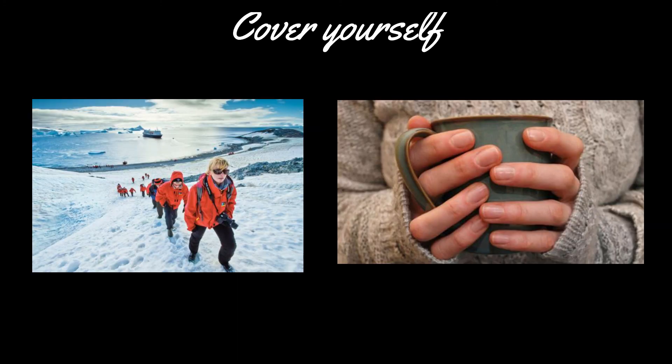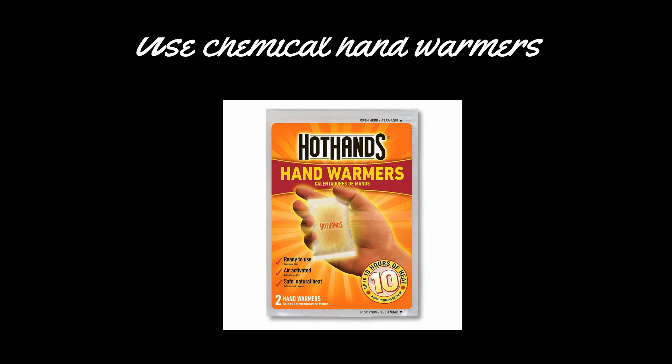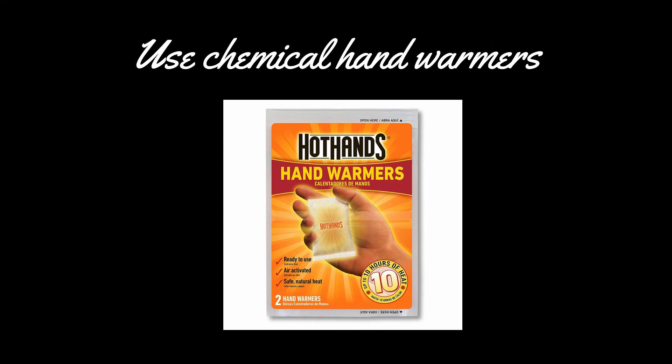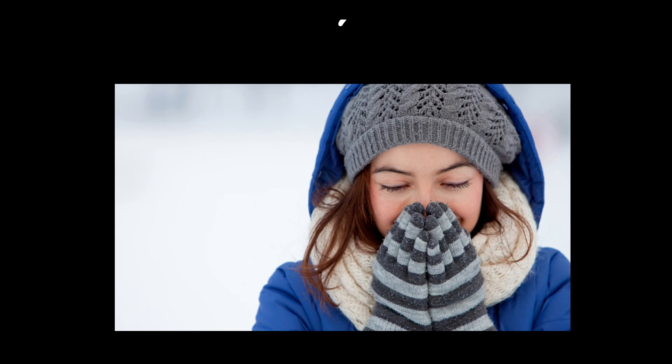Prevention: cover yourself before going out in the cold to prevent cold air from reaching your hands, toes, and body. Use chemical hand warmers on exposed parts of the body such as earlobes and tips of the nose to prevent them from getting cold. Wear socks and mittens while sleeping to prevent exposure to cold, and wear gloves while handling cold things.